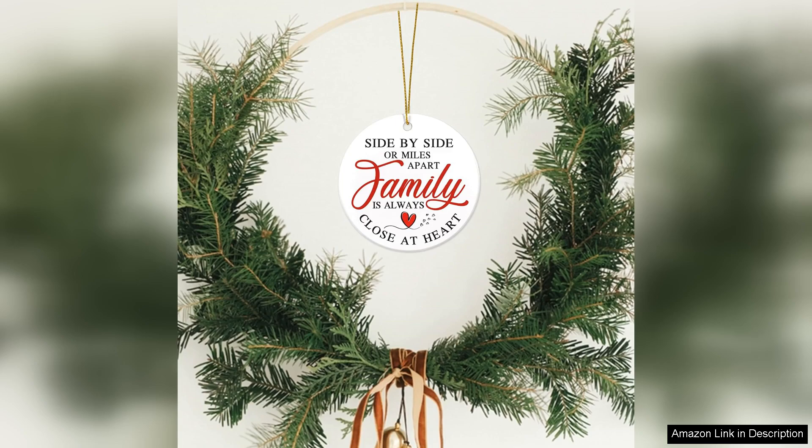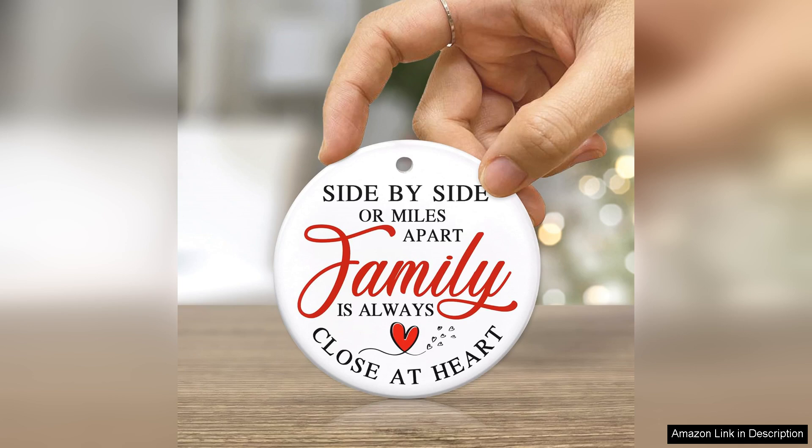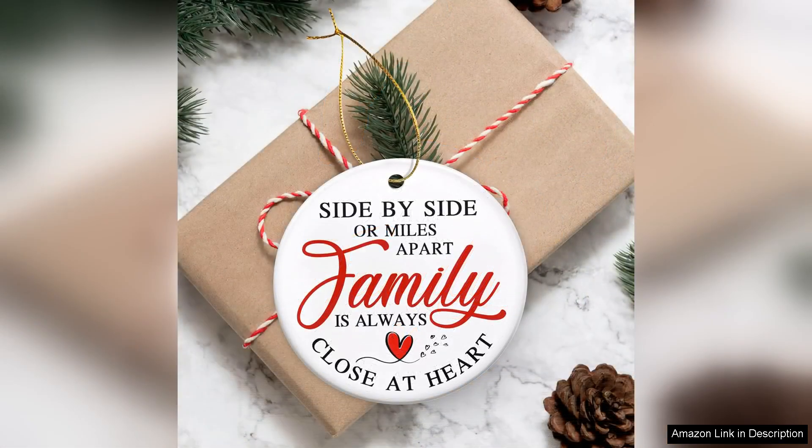Each time we hang it on the tree it sparks fond memories and brings joy to everyone. I also appreciate the thoughtful packaging. The ornament comes in a lovely box that not only makes it easy to wrap as a gift but also ensures it's protected from damage.